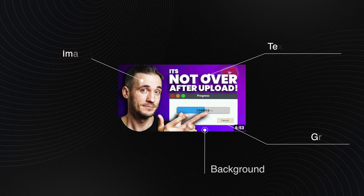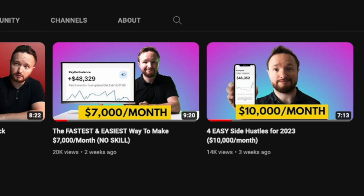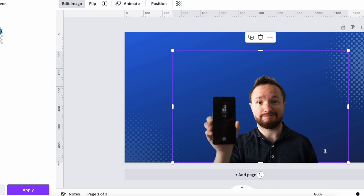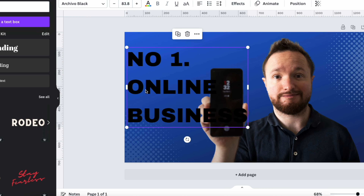Let me show you how to do thumbnails in their simplest form. Using the photo I did for my first video, I'm going to upload it into Canva. To remove the background, all I do is click on Edit Image and select the background remover. Within seconds, the background is gone. Then I just add the rest of the elements for thumbnails, such as text, images, and colors.